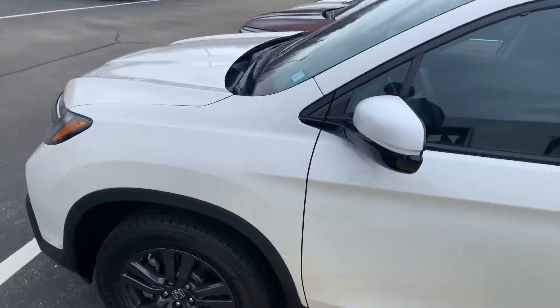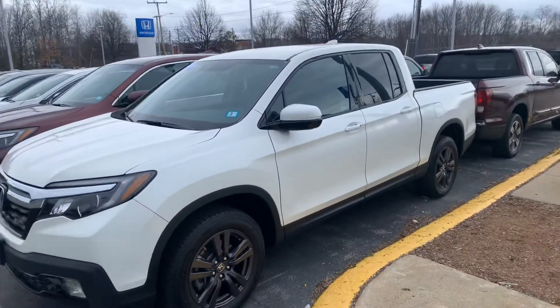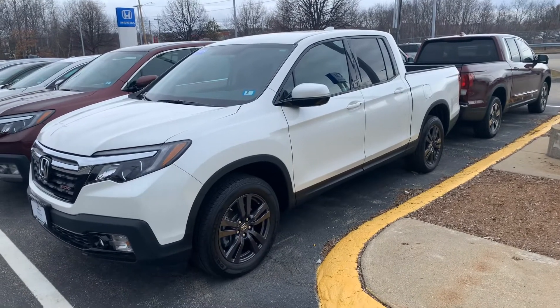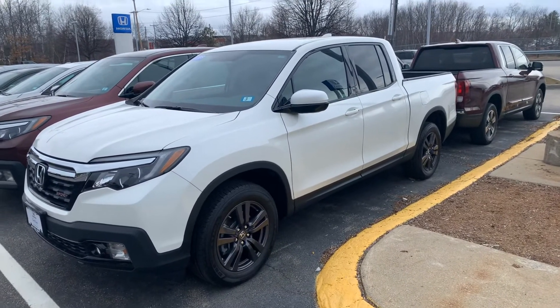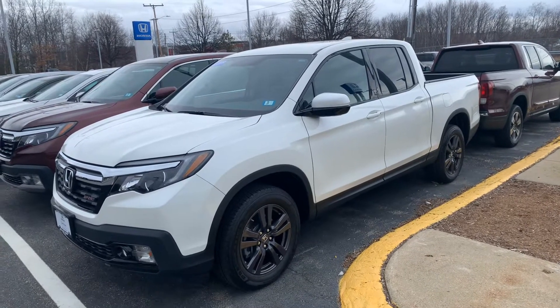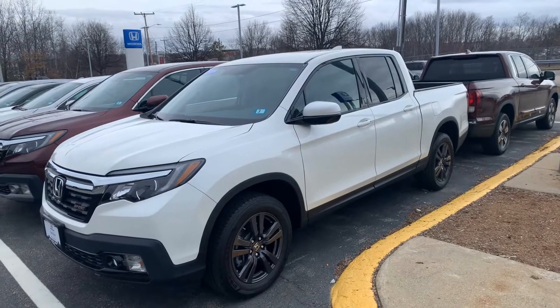My name is Steve. My phone number I will leave in the description, and I look forward to seeing you soon. If you need the vehicle delivered to your house, anything to help, we can do that. Just let me know, and I look forward to seeing you soon. My name is Steve. I'll leave my phone number in the description.